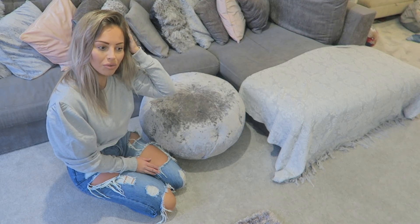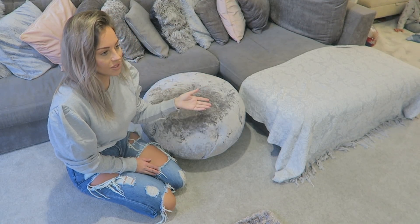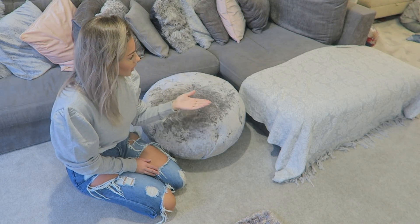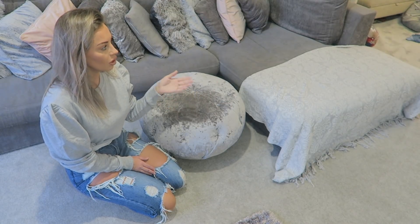We did have a white faux fur throw and I loved it, but I ruined it in the washing machine. I meant to put it on the hand wash cycle and completely forgot and put it on a proper wash, which ruined it. So I do need a new throw — this is just a temporary one and I'm on the lookout. Excuse the weird lighting in here — it's getting dark outside so I've had to put the lights on.